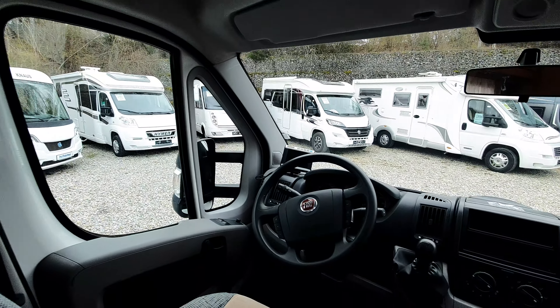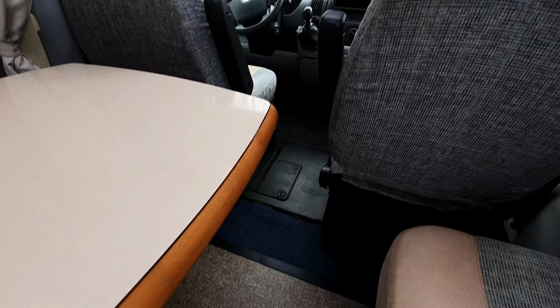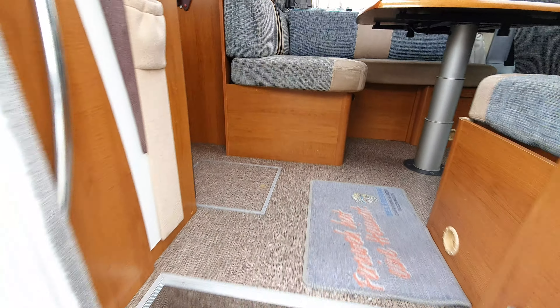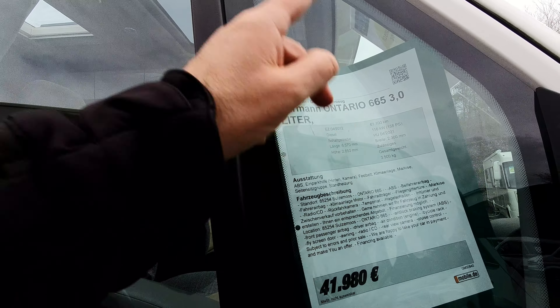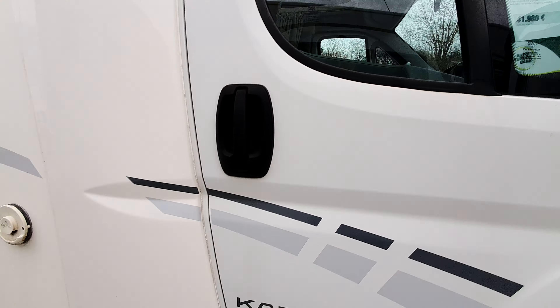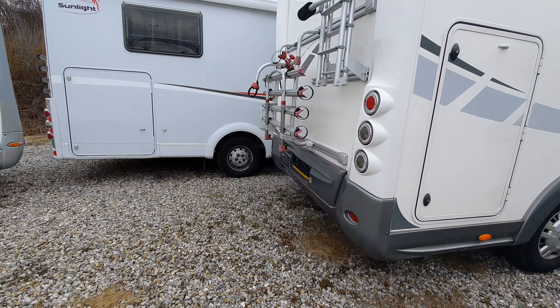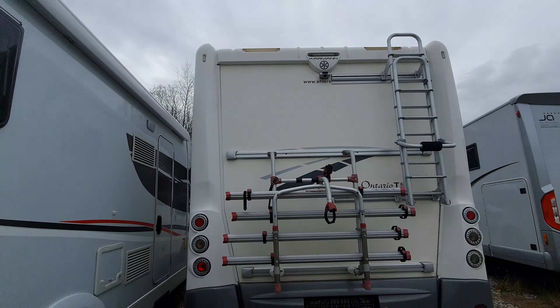So there you have it — Fiat Ducato. It's got a two-year guarantee. You can see it has been used a bit though — some of the vans I have here are absolutely immaculate, but this isn't one of them. 657 centimeters long, 285 wide, height 230, 158 horsepower. Next MOT is due April 2021; it dates from April 2012. It's got a rear camera and a bike rack.